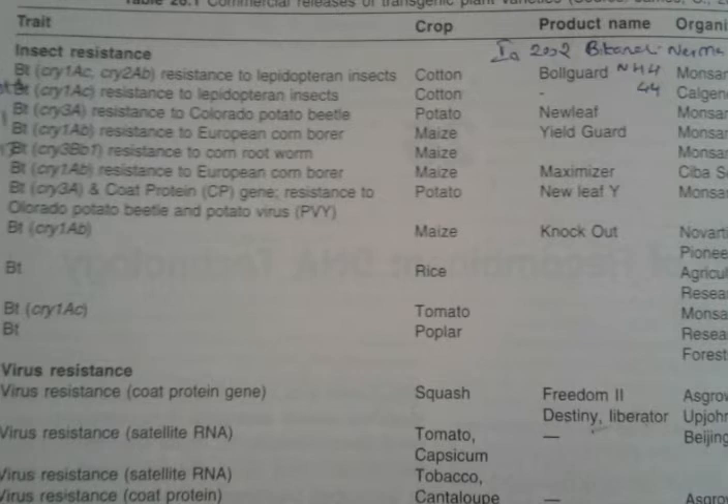The next crop is potato. BT Cry3A resistant to Colorado potato beetle was named as New Leaf, which was also produced by Monsanto company.